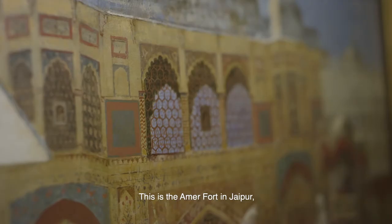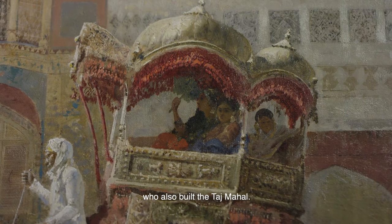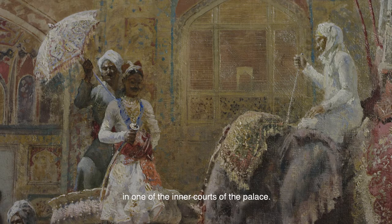This is the Amer Fort in Jaipur, built — or modified — by Shah Jahan, who also built the Taj Mahal. And this is the arrival of a Maharaja in one of the inner courts of the palace.